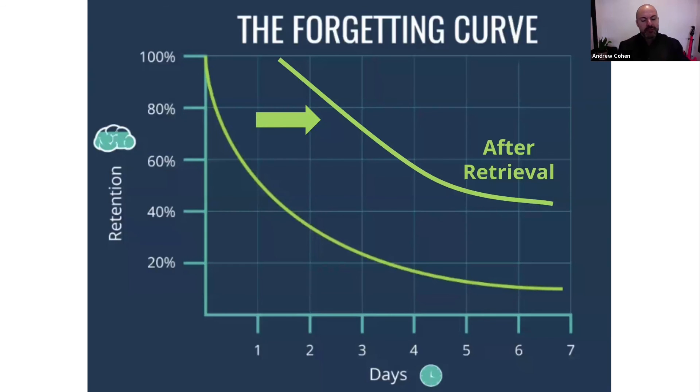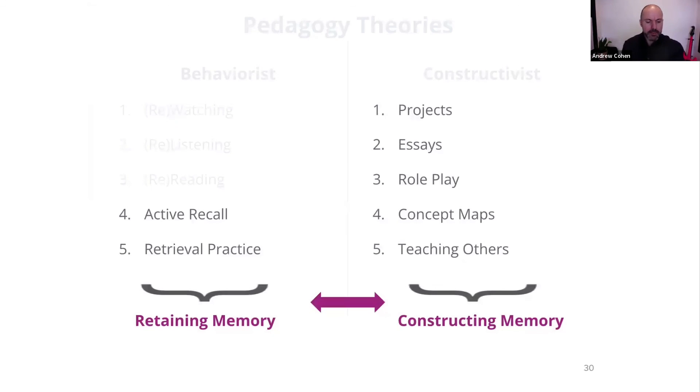So these are the kinds of backdrops. We're going to talk about how to put distributed retrieval practice on steroids with technology later. Looking back at our constructivist versus behaviorist lens, we can put the pieces together and look at how active recall and retrieval practice can be practical complements to the constructivist activities we saw here on the right.